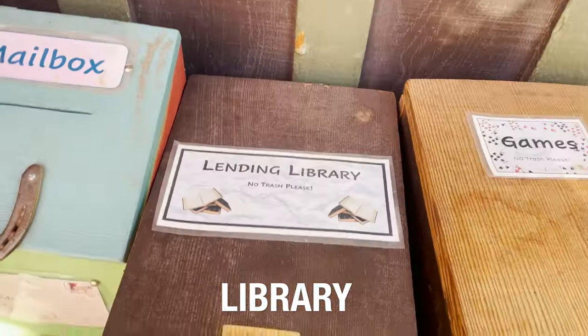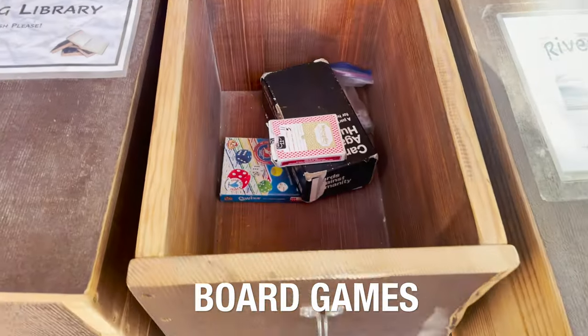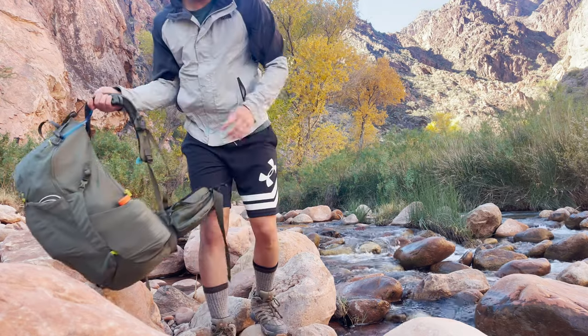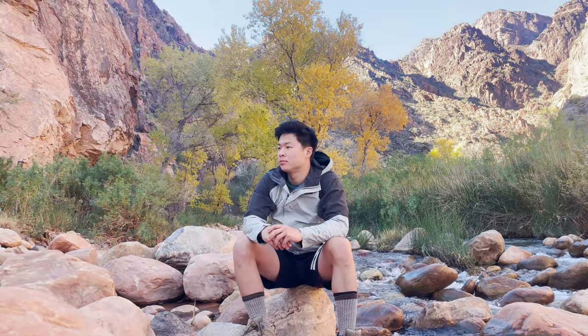Phantom Ranch has a lending library where you can give or receive books, a game chest to play games with friends, and you can even collect mail — which is carried up and down the canyon via the mules. After lunch, I filled up my water bottle and wanted to take an hour to relax by the river, surrounded by trees, before climbing back up to the rim.